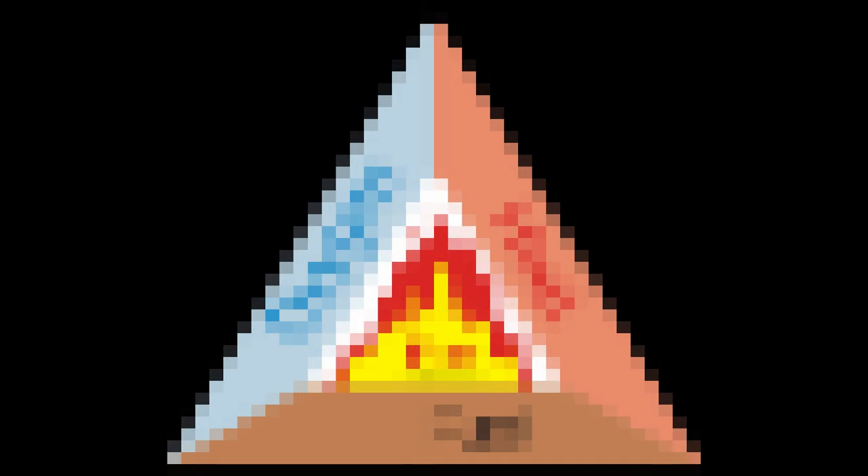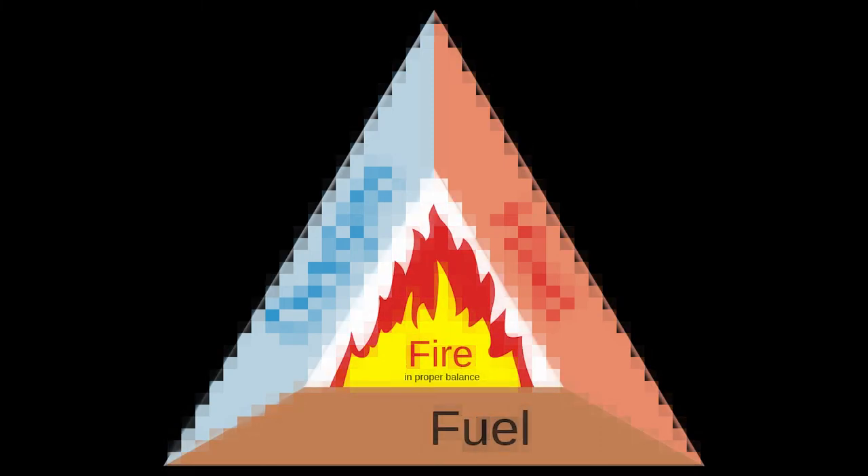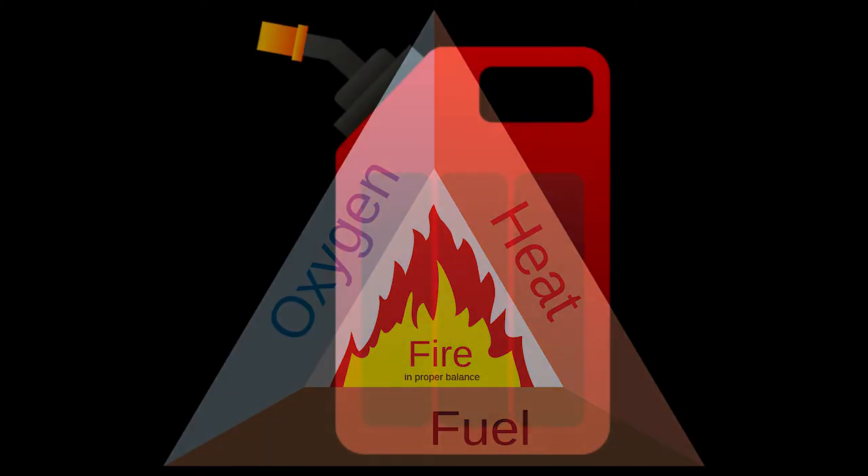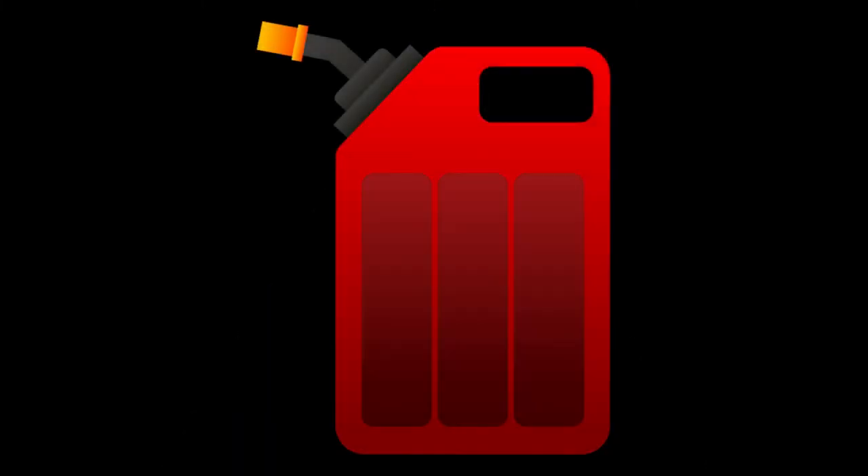In order for a rocket to work, it requires combustion to form exhaust fumes. Thus, the fire triangle is used. The fire triangle is a model stating the necessary conditions to create a fire. These conditions are fuel, heat, and an oxidizing agent. Depending on the type, the fuel and oxidizing agent can either be liquid or solid.